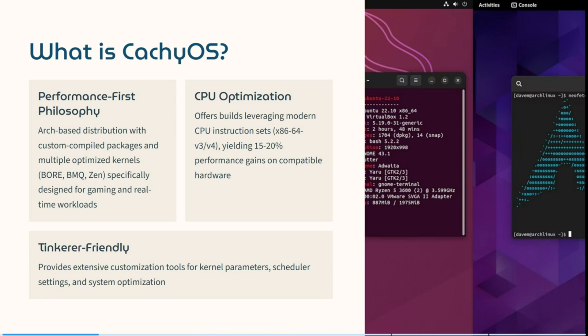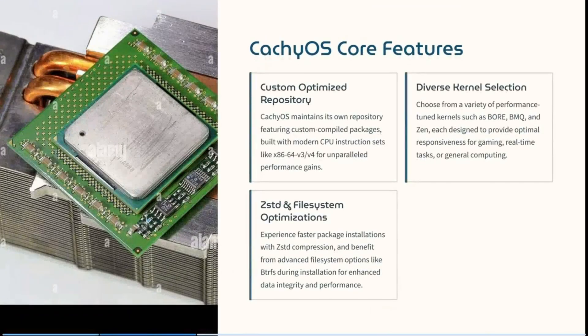CatchyOS has a performance-first philosophy. It's an Arch-based distribution with custom compiled packages and multiple optimized kernels specifically designed for gaming and real-time workloads. It offers builds that leverage modern CPU instruction sets, yielding 15 to 20 percent performance gains on compatible hardware. It is also tinkerer-friendly, providing extensive customization tools for kernel parameters, scheduler settings, and system optimization.